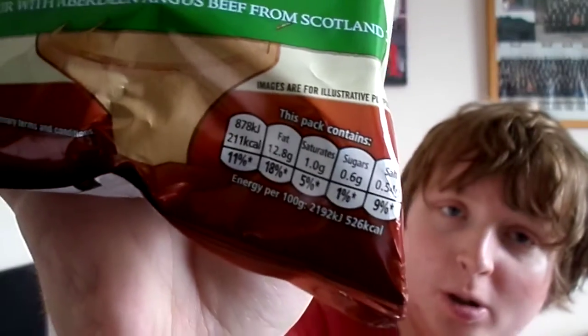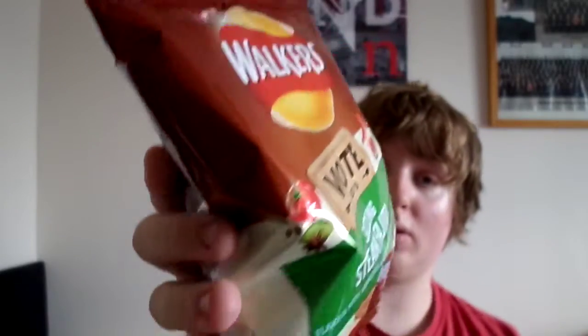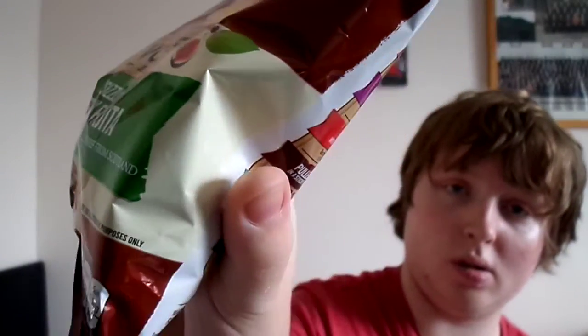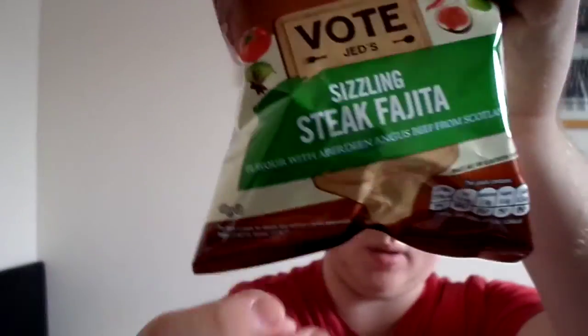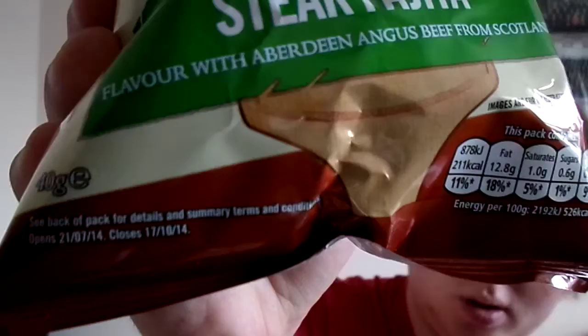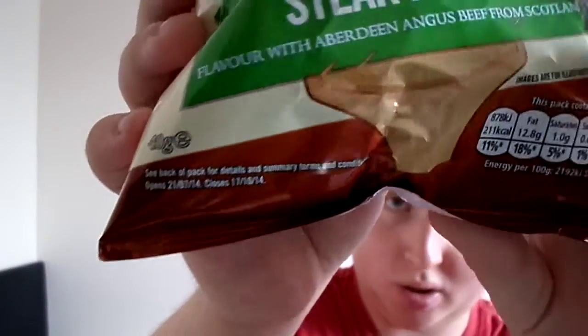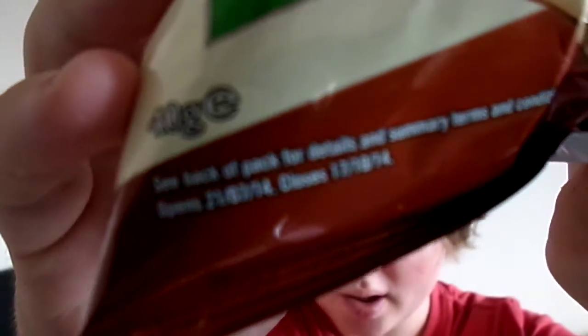It's got the nutritional information on the front. I'll show you the packet. And up here again, as usual, it says the opening and closing dates for the voting. I'll say again — it closes on my birthday.